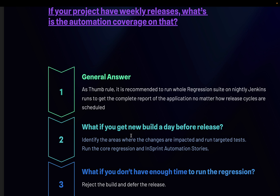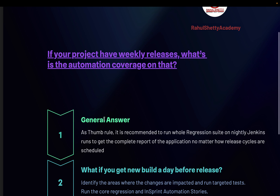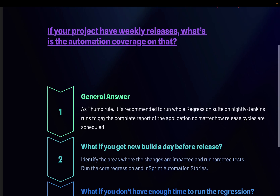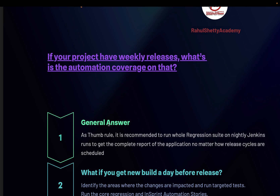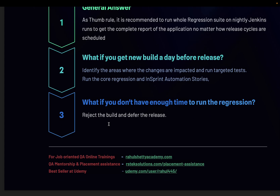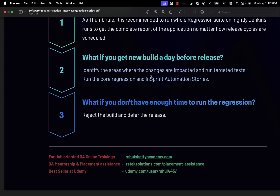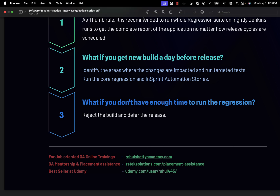These scenarios — nightly regression, targeted tests, and build rejection — are the different things an interviewer tries to understand from a simple question. This way they can assess your leadership skills and maturity in the software testing lifecycle. That's the question from Abhishek from Cognizant. In the next video we'll tackle another practical question. Please subscribe to this YouTube channel — you'll definitely benefit from many tips like this on software testing. Thanks!